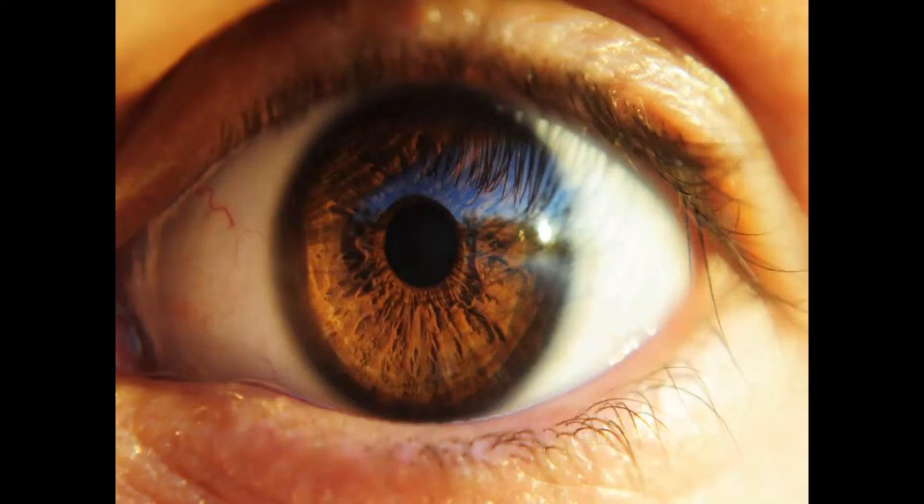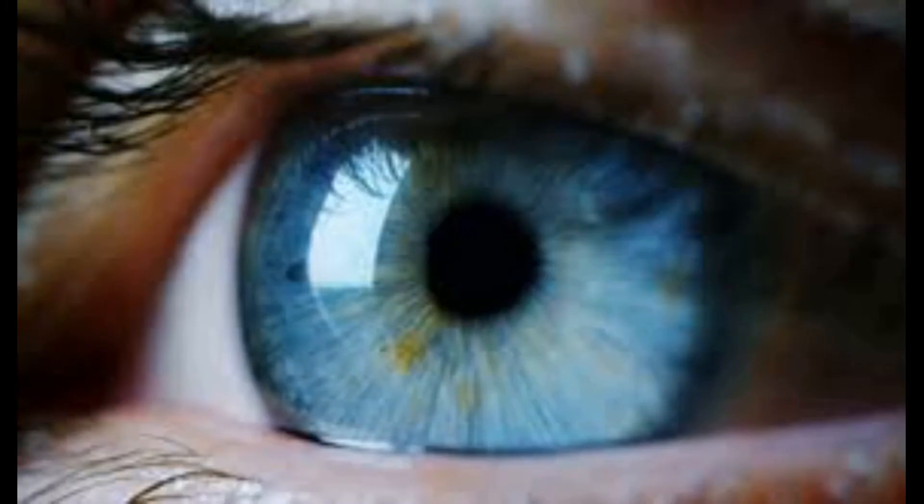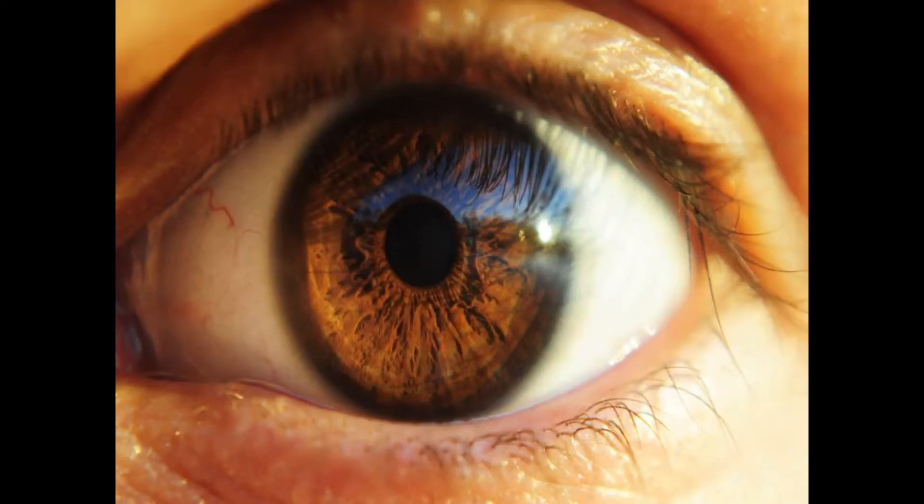Did you know that you can change the appearance of your eyes by putting contact lenses with different colors? Yes, you can. The cornea is smooth and spherical in shape and ensures that rays of light are smoothly focused at the back of the eye, which is called the retina, so that we can see clearly.